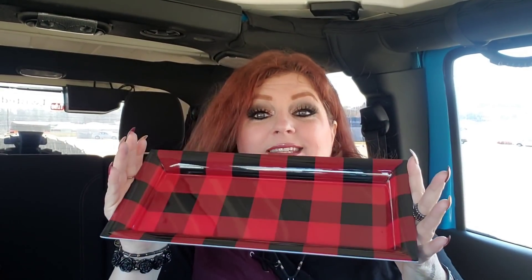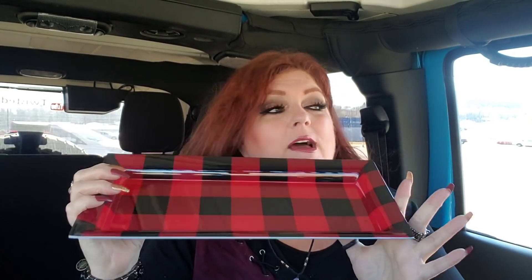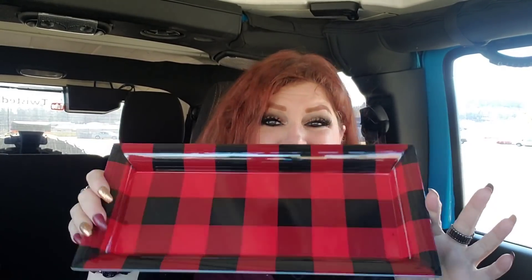I grabbed some gum for my son. And check this out — this little decorative tray is gorgeous. Can you see it? These little trays they come out with at Dollar Tree always just astound me. When I looked down and saw this I was like, get in my buggy right now.